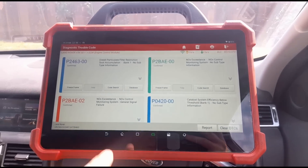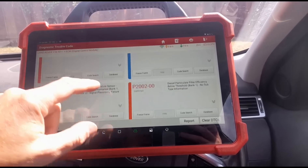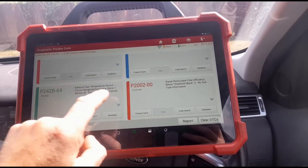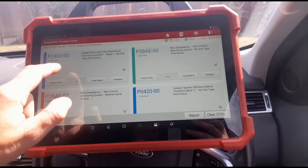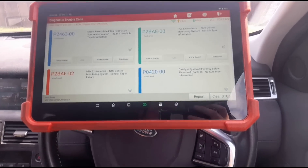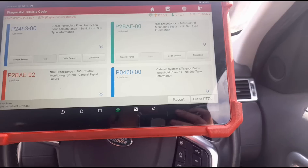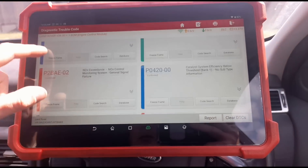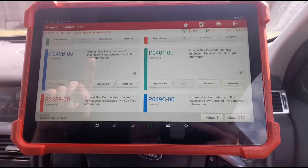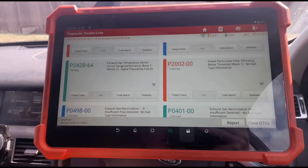I know people who've had this DPF replaced three times within the space of a couple of years, and it does eventually come back with either this code or this one. There is no permanent fix on this engine — the two-litre diesel Ingenium. Of course, it's up to the customer what he wants to do: replace the DPF and maybe the exhaust temperature sensor.